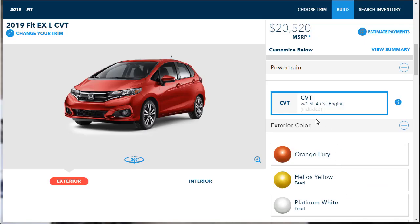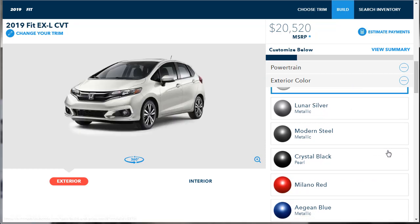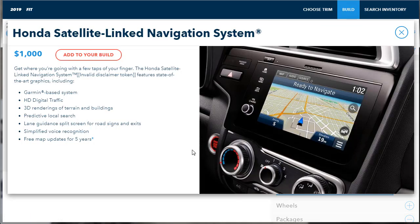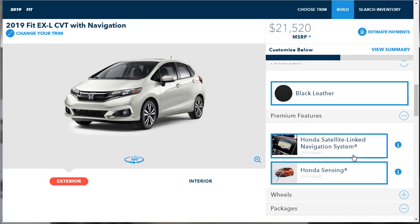The EX-L only comes with the CVT transmission. For color I said Platinum White Pearl — it doesn't appear to be an upgrade charge. It only comes with black leather, which is fine. If we want the navigation system, we have to add $1,000. It's a Garmin-based system with HD digital traffic, 3D renderings of terrain and buildings, predictive local search, simple voice recognition, and free map updates for five years. We're going to get it — add to build.